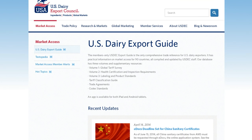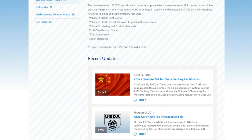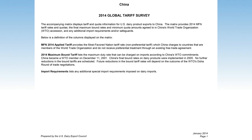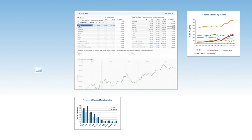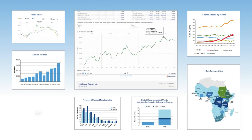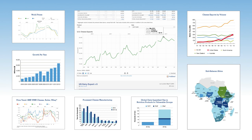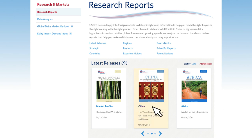U.S. dairy export council members have access to familiar password-protected tools, like the U.S. Deck Export Guide and Testopedia, our test methods database. It's more than just a fresh look and feel. We added new features to help you do your job faster and smarter, including interactive charts enabling you to drill deeper into trade and market data, and quicker access to in-depth research reports